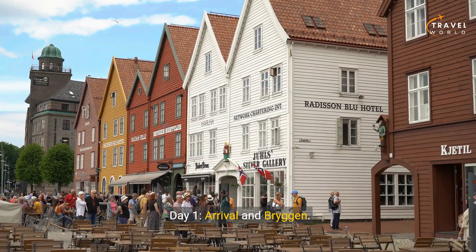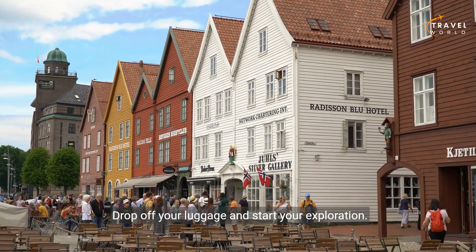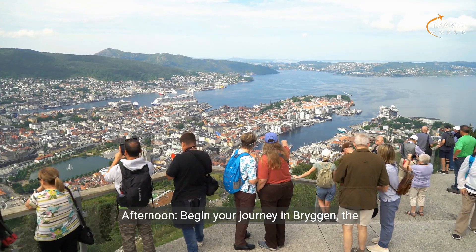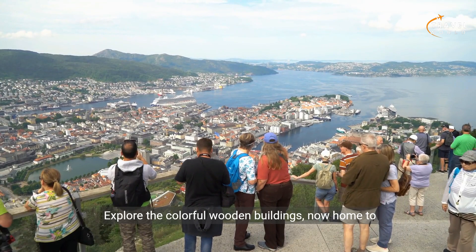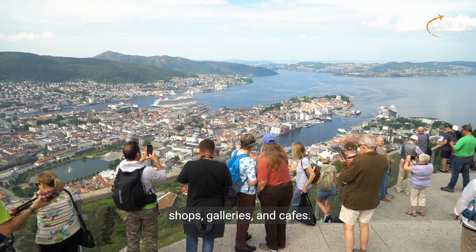Day one: arrival in Bergen. Morning — arrive in Bergen and check into your accommodation. Drop off your luggage and start your exploration. Afternoon: begin your journey at Bryggen, the historic wharf area of Bergen. Explore the colorful wooden buildings, now home to shops, galleries, and cafes.